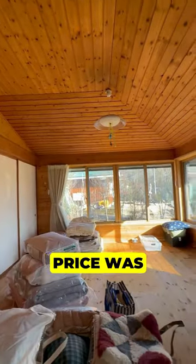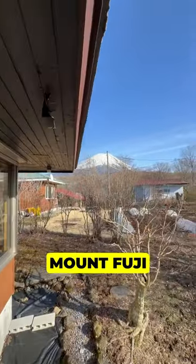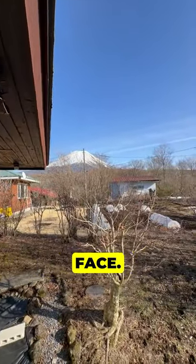Originally the asking price was 20 million yen or $133,000 but eventually it got down to 12 million yen or $80,000. I mean look at this view — Mount Fuji is literally right in your face.